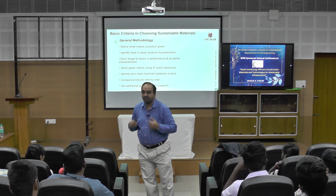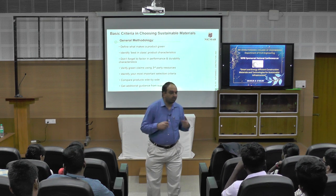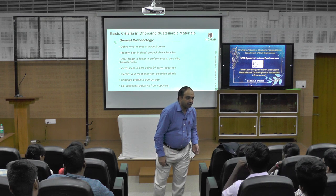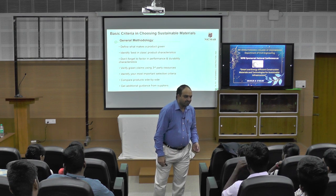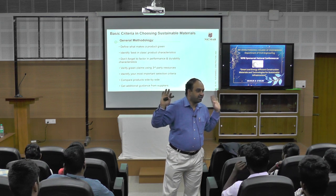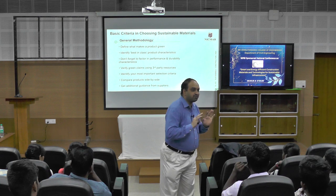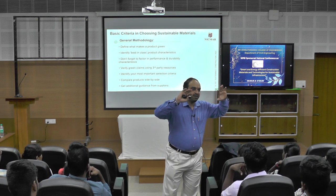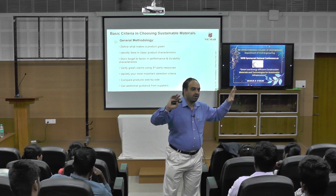But which builder or promoter is looking into that? What the builder, promoter, and contractor are looking into is profit — 100 to 200 percent profit and maximum utilization of space. So they leave behind all orientation and other aspects.